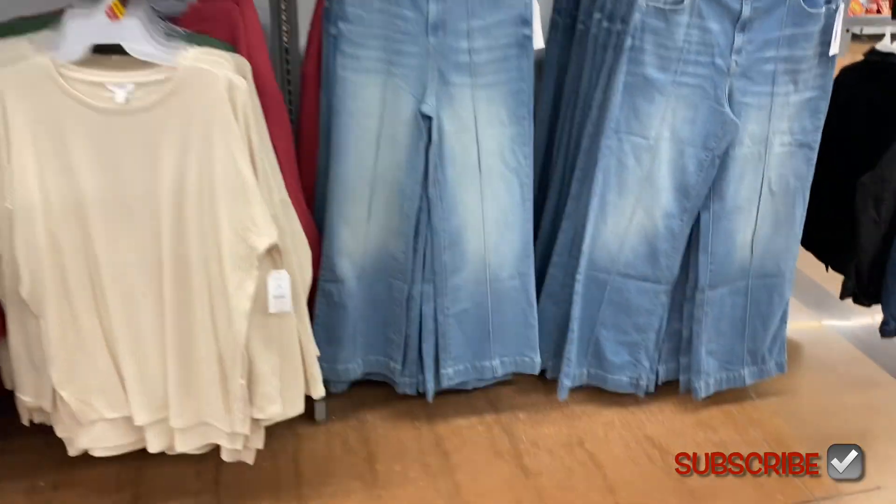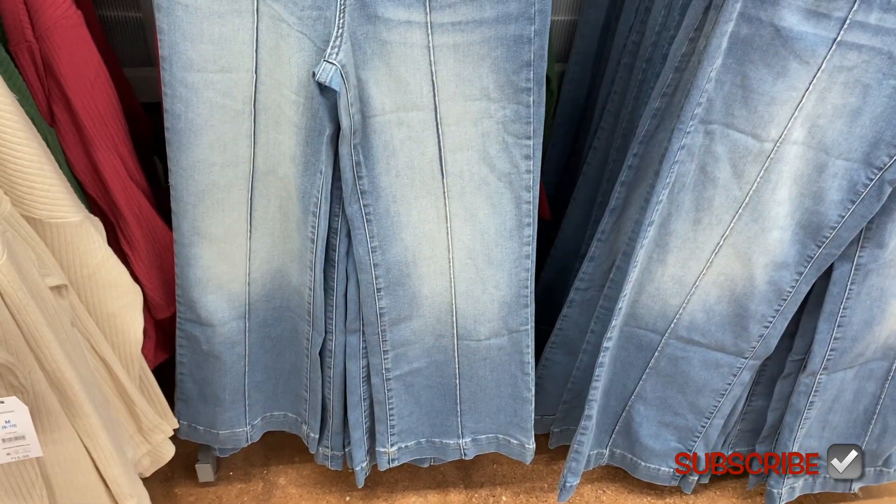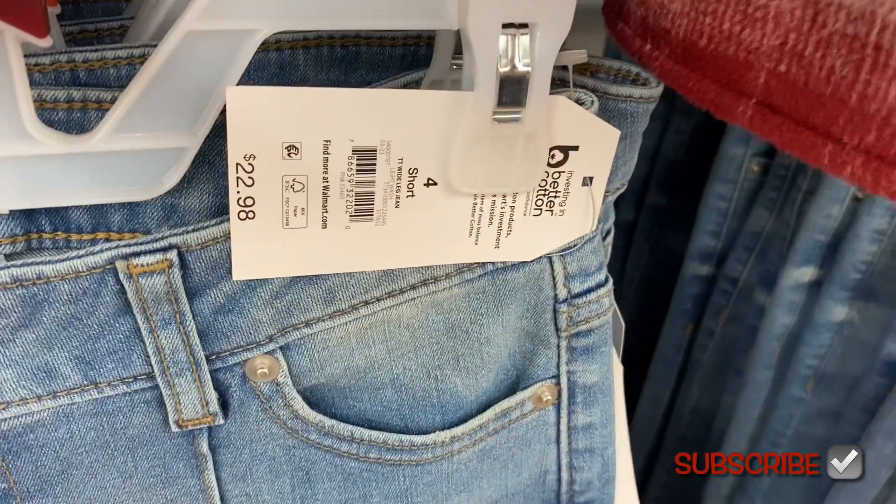Look at these cool jeans — I love them. I like how the seam goes down the center. They look like a style that came back, like it used to be in style a long time ago and now it's back. They're $22.98 by Time and True.